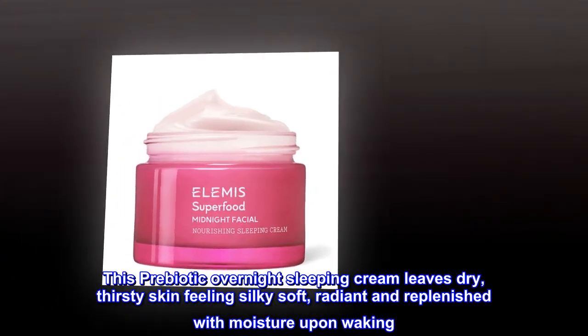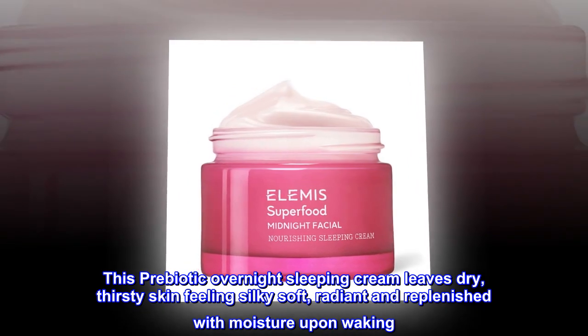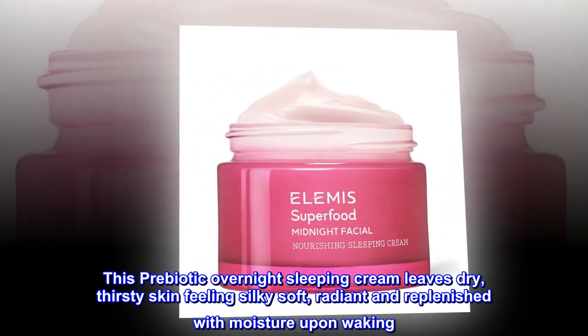This prebiotic overnight sleeping cream leaves dry, thirsty skin feeling silky soft, radiant and replenished with moisture upon waking.